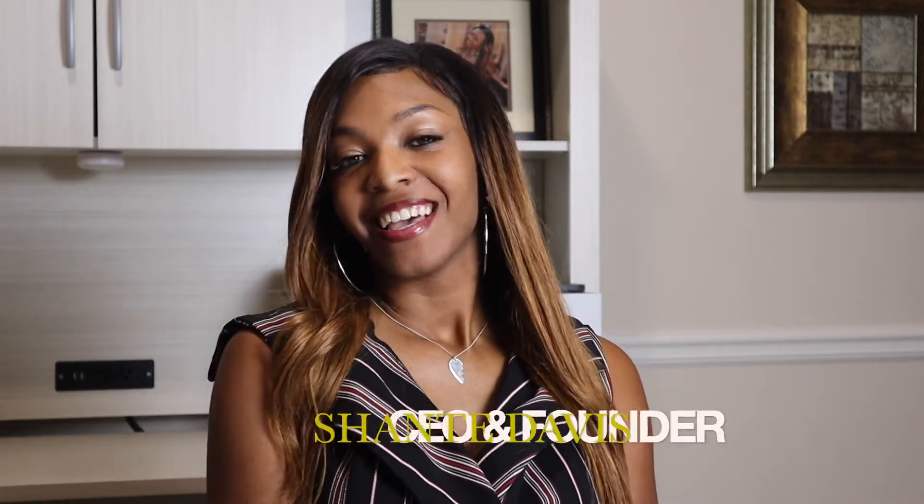Good evening, everyone. It is Friday, October 9th. This is my video update to give everyone. I had the option to either write out everything that I had planned to tell you, but I didn't want the words to get lost in translation. So I'm providing a video first, and then I'll provide wording later.